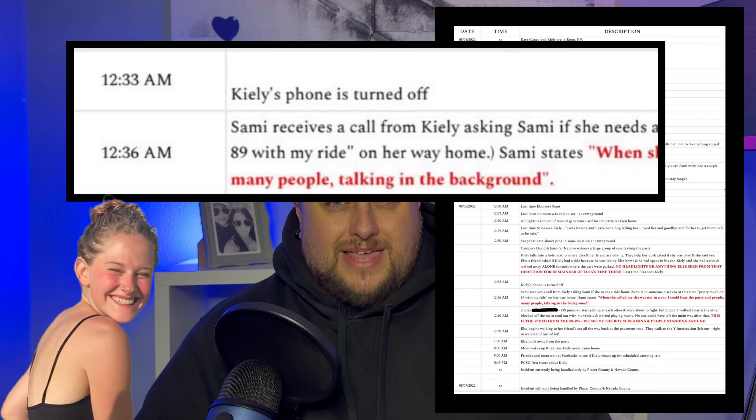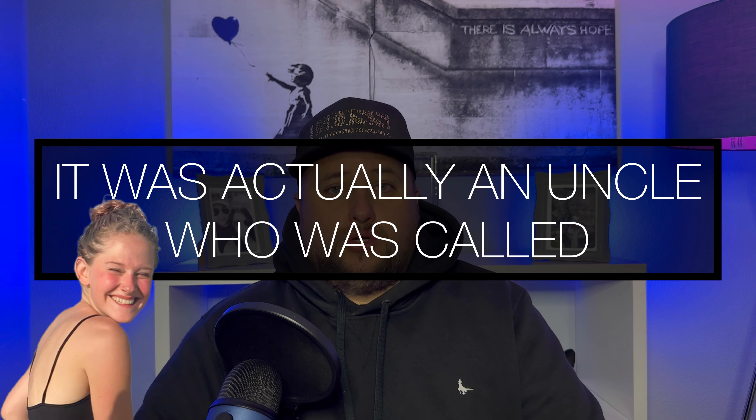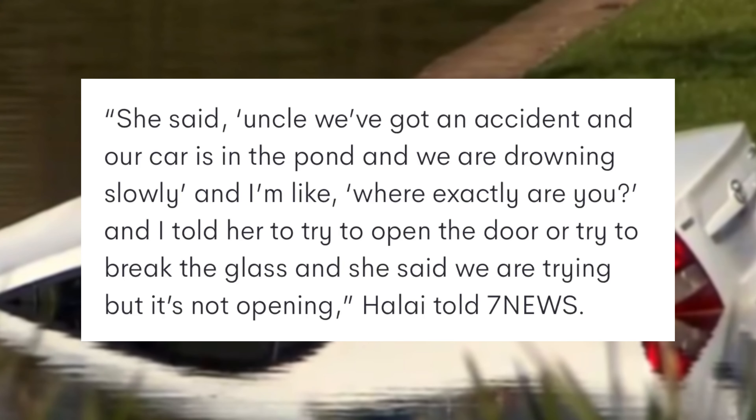The big thing that throws this out is the call to Sammy. Sammy claims that call was 12:36, so there lies the biggest question of all — if Kylie called Sammy at 12:36 a.m., how could Kylie have been in her car at 12:34? Then I think to myself — we did a video not so long ago about the girls who entered the water in Perth. They had tried to reach out and call friends from their phones while they were sinking in the car. That was a tragic accident and they lost their lives, but they had attempted to call friends.